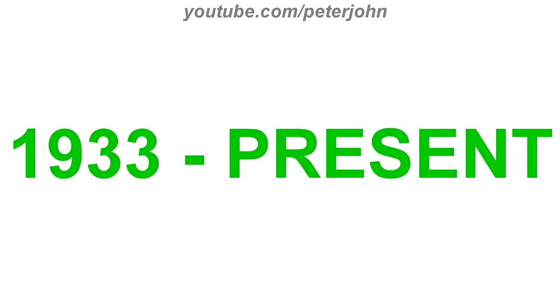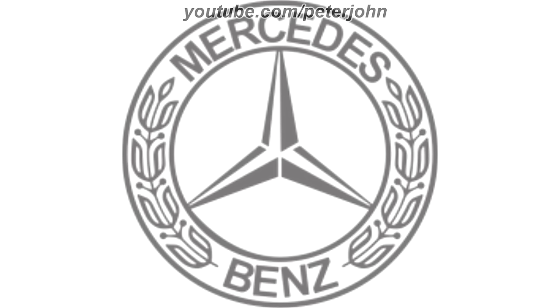1933 to the present, there is a grey ring, and inside it there are the words Mercedes and Benz in grey text, and between them there is a grey wheat, and in the middle of this there is another grey ring, and inside it there is a grey and white shape.